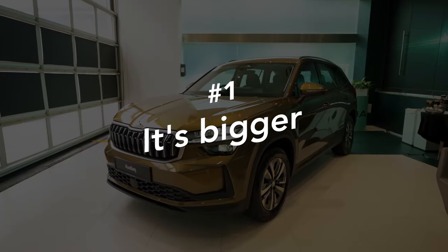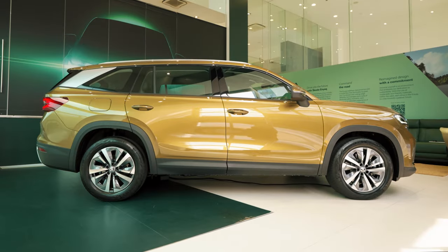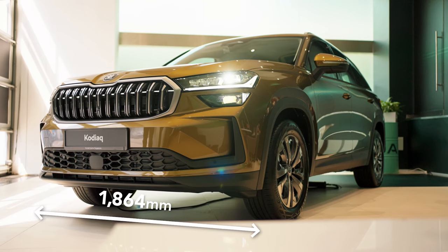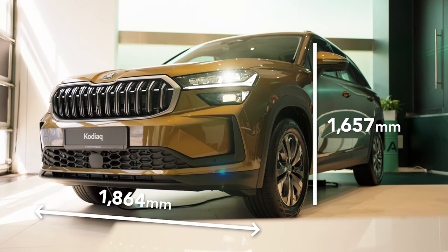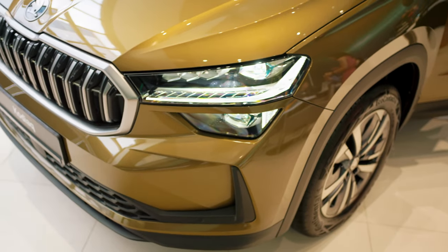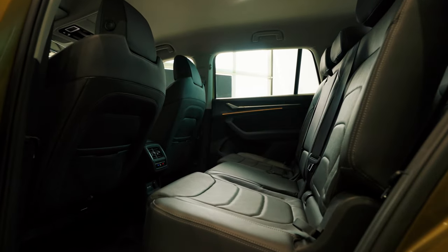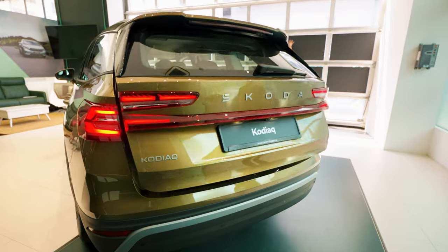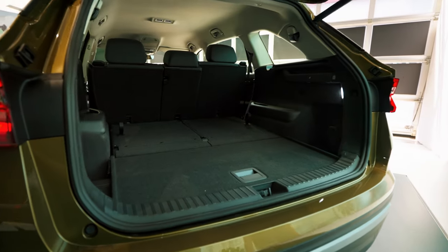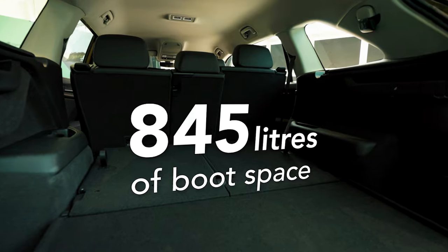First up, let's talk dimensions. The new Kodiak is substantially bigger. It's 4,758 mm long, 1,864 mm wide and 1,658 mm high — 61 mm longer — which means a more spacious interior with more legroom and a bigger boot. It has room for seven adults, but when you only use five seats, the boot has 845 litres. That's up by 75 litres.